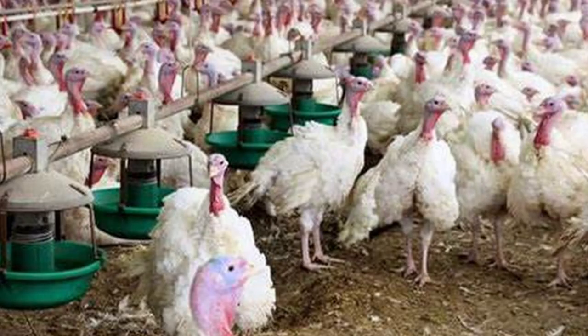In 2020, the U.S. produced 224 million turkeys, or about 7.3 billion pounds of delicious turkey meat. About 99% of that production came from a single breed.